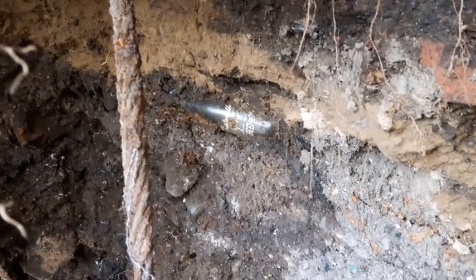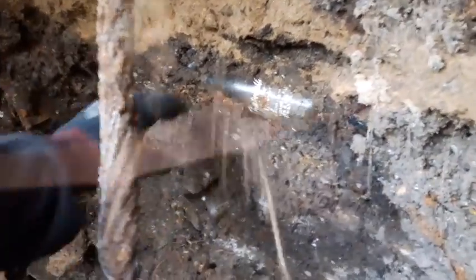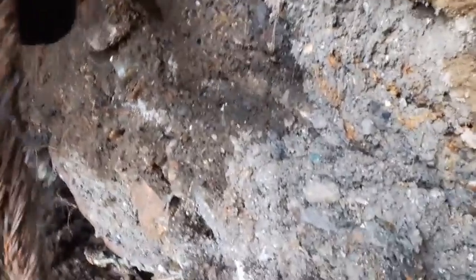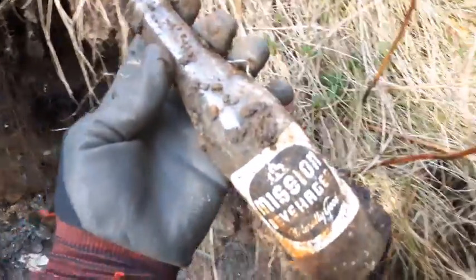Check it out folks, we got an ACL bottle right in here. It looks like it says 'Naturally Good.' I don't know what condition it's in — let's pull it out and see. Missions Beverages! Ha ha ha, yeah! Oh man, that's only the second one I believe I've found.